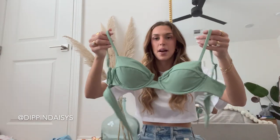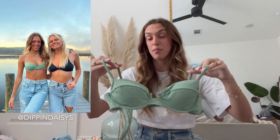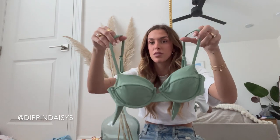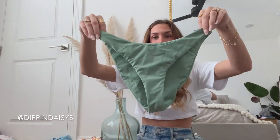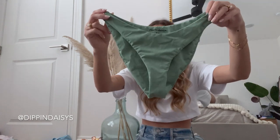Next up we have their underwire style top. I believe I did a size small and usually I feel like I need to size up in this style top, but this one actually fits true to size. Here are the matching bottoms. I feel like this has really good coverage in the back. They also have a ton of options — cheeky, I think even thong style, and then the classic cut.